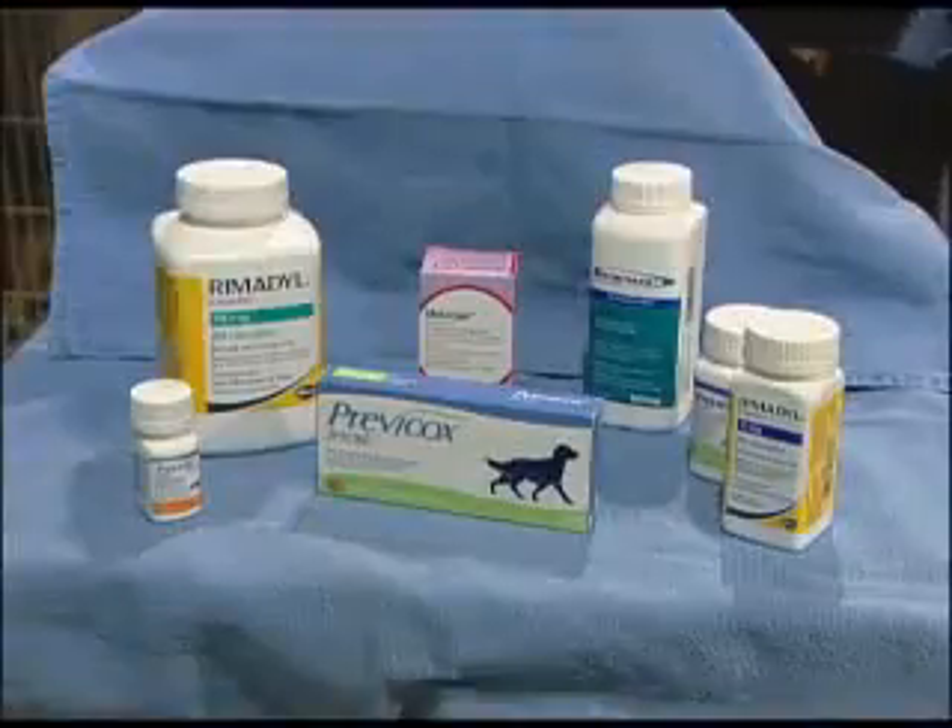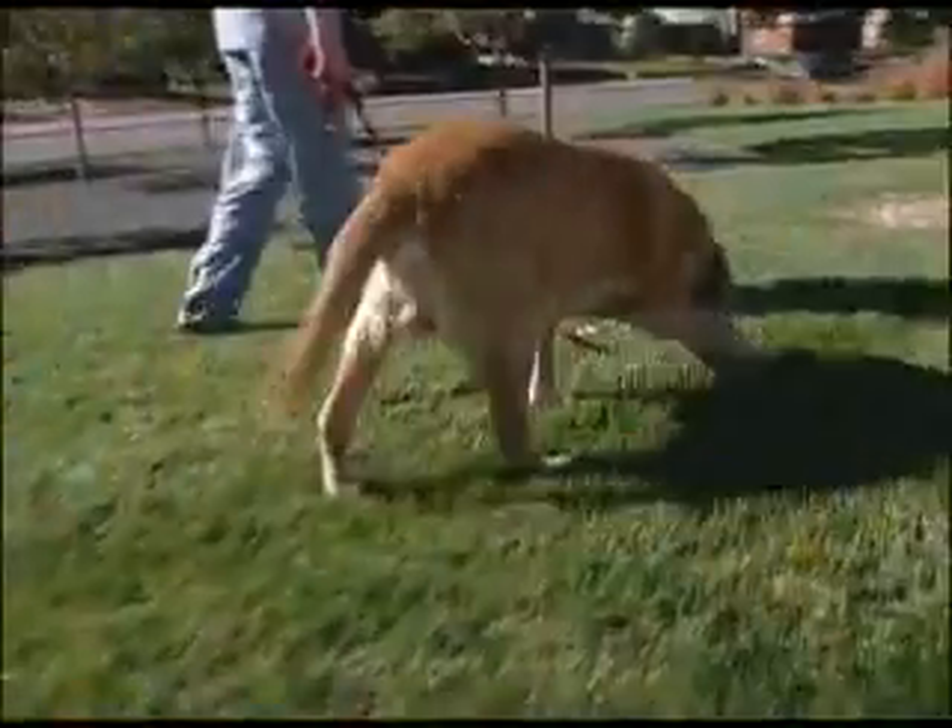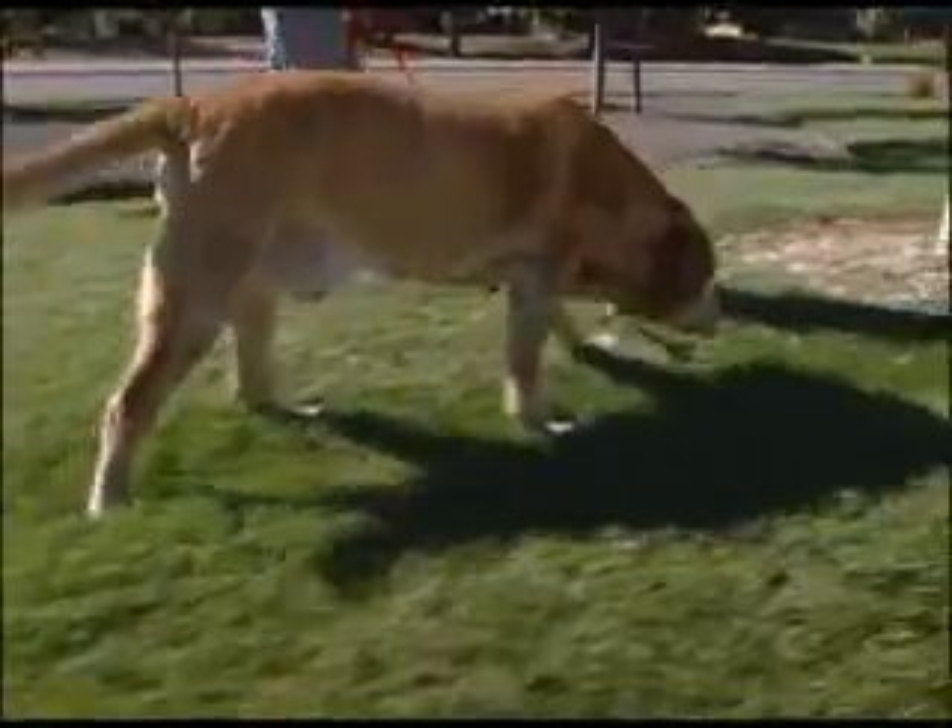More than 15 million dogs suffer from arthritis. Yet even though we have good medications, many pets are still miserable.